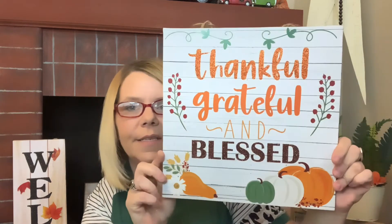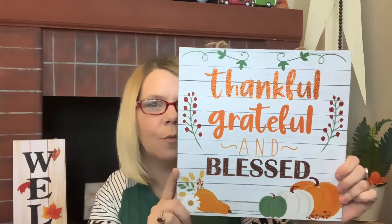Also grabbed this one that says 'Thankful, Grateful and Blessed.' I don't think I've shared this one before — I think all these signs are new. It's a little standard compared to the other one, but the simplicity in it is everything. Let me know what's on your wish list!